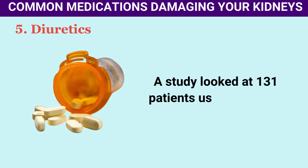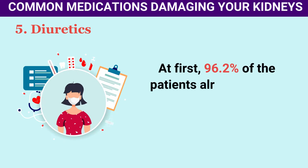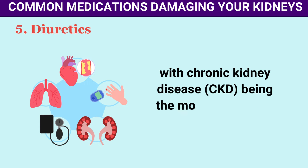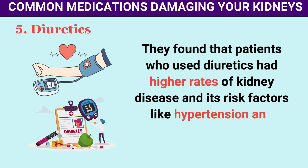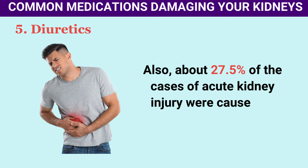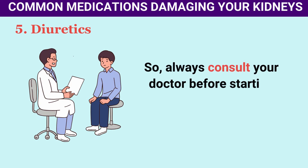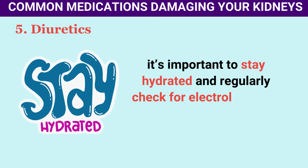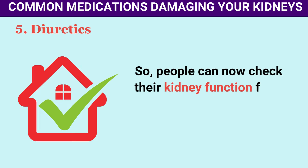A study of 131 patients using diuretics and having acute kidney injury from 1999 to 2010 found that 96.2% already had at least one health issue before starting diuretics, with chronic kidney disease (CKD) being most common at 55%. About 27.5% of acute kidney injury cases were caused by diuretics alone. Always consult your doctor before starting new medications with diuretics, and for people with CKD taking diuretics, stay hydrated and regularly check electrolytes and kidney function.